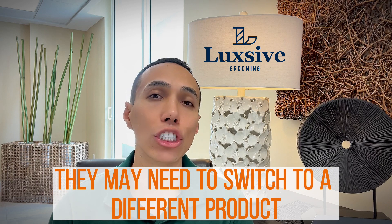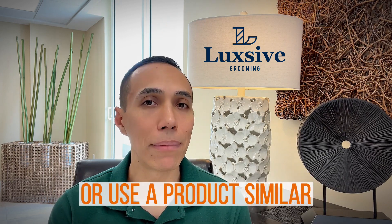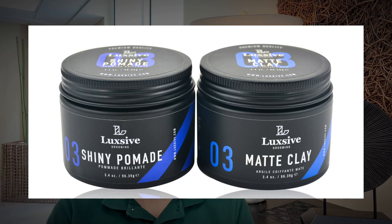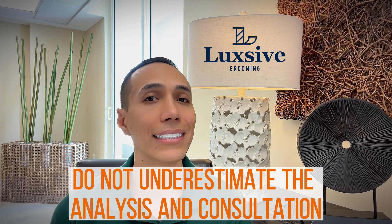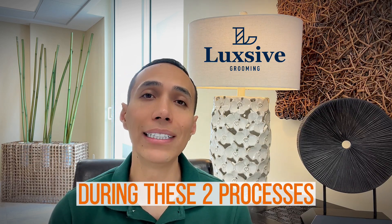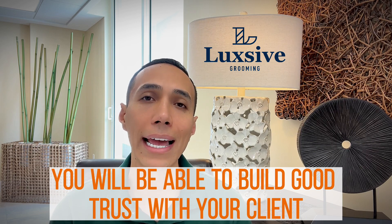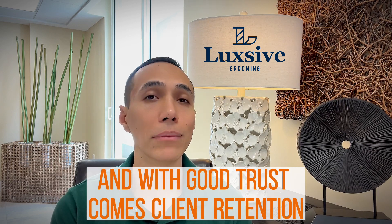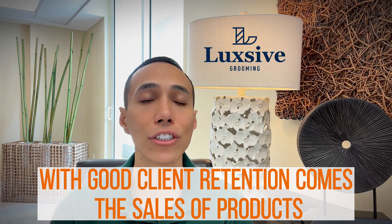At this point you may also want to highlight why, depending on the look they're going for, they may need to switch to a different product or use a similar but more professional product. Do not underestimate the analysis and consultation — during these two processes you will be able to build good trust with your client, and with good trust comes client retention, and with client retention comes the sales of products and more services.